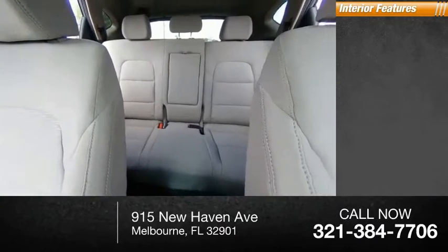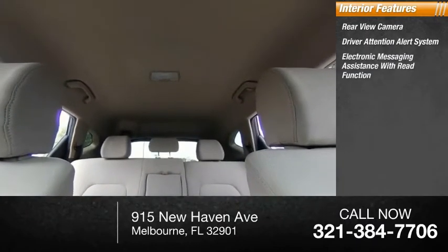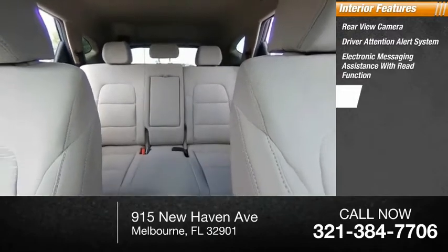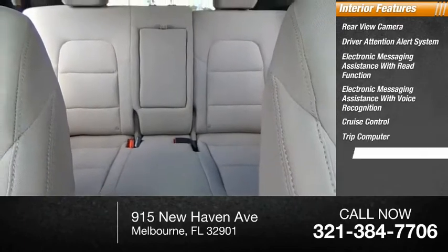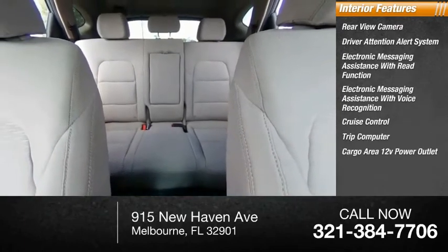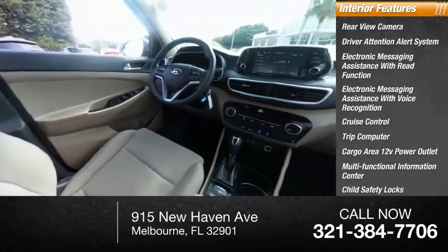Inside you'll find a rear-view camera, driver attention alert system, electronic messaging assistance with read function and voice recognition, cruise control, trip computer, cargo area, 12-volt power outlet, multifunctional information center, child safety locks, and tachometer.